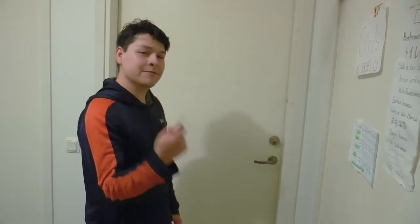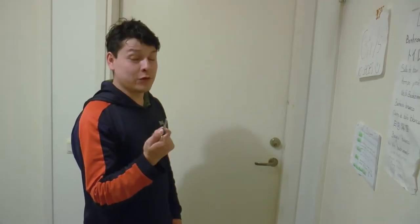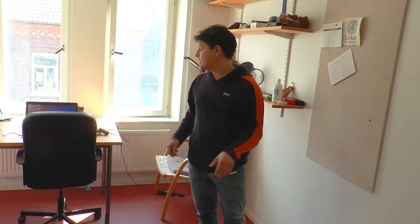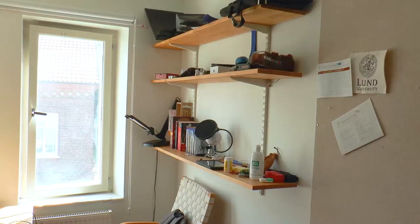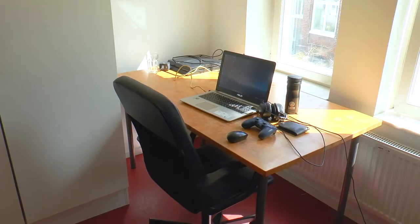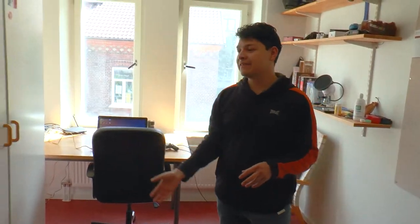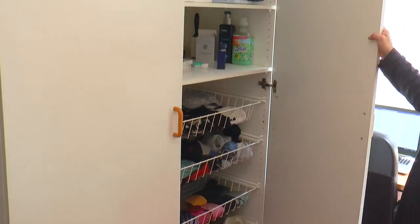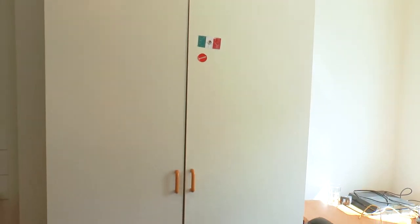Welcome to my room. Everybody has a key for their own rooms. This is my room. In every room we have the bed, a desk, the bookshelves, also a wardrobe and lastly a sink. The wardrobe has a lot of space and you can put basically all your clothes inside.